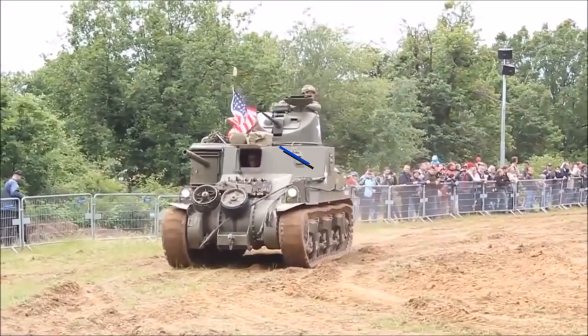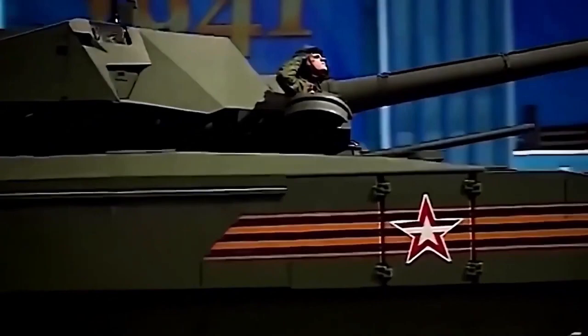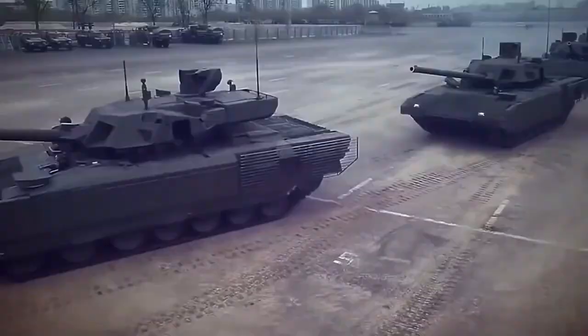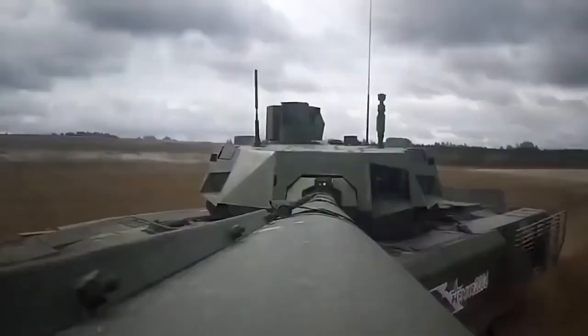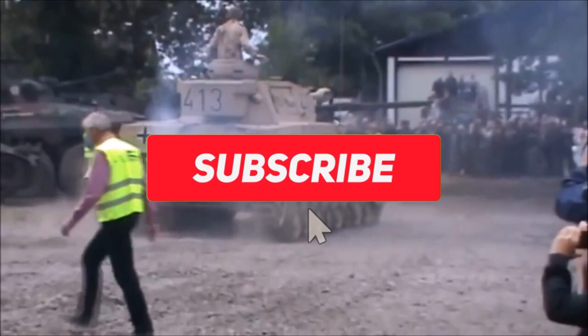Welcome to our channel Alpha Tanks, where we tell you about military tanks, from the most famous World War II battle tanks to the most advanced MBTs of the present. Stay with us till the end of the video so you don't miss out on any of this information, and don't forget to subscribe to our channel and click on the bell icon. So let's jump right in!